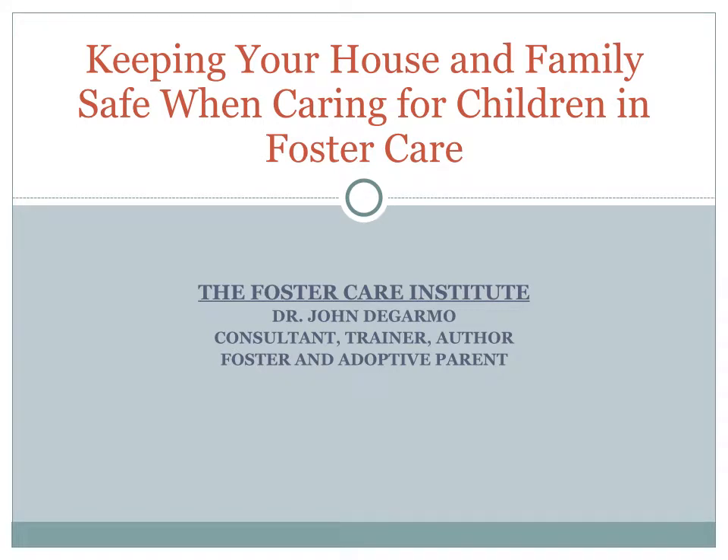Hello, and welcome to this Foster Care Institute online training webinar: Keeping Your House and Family Safe When Caring for Children in Foster Care. I am your host, Dr. John DeGarmo, the founder and director of the Foster Care Institute.